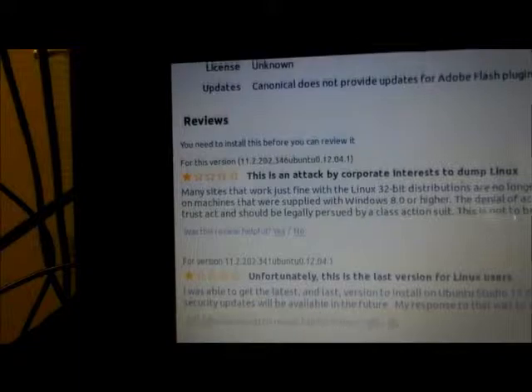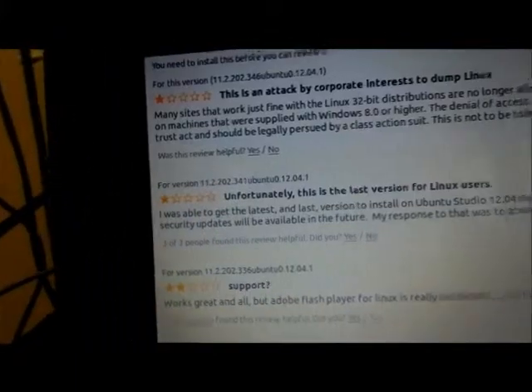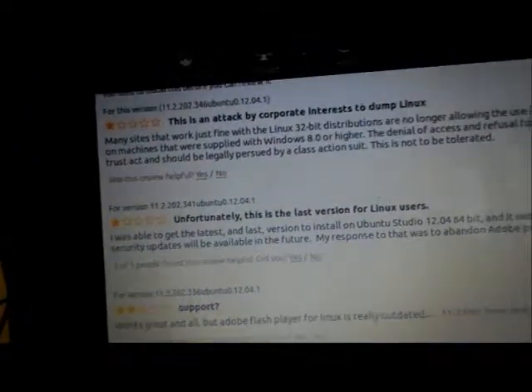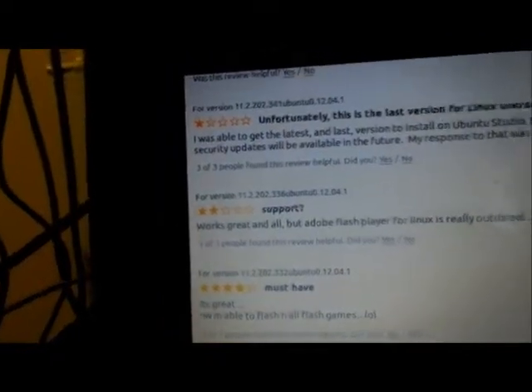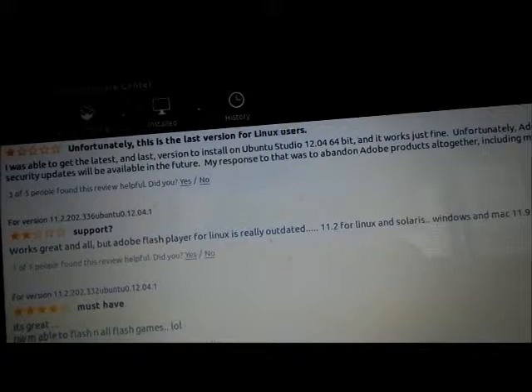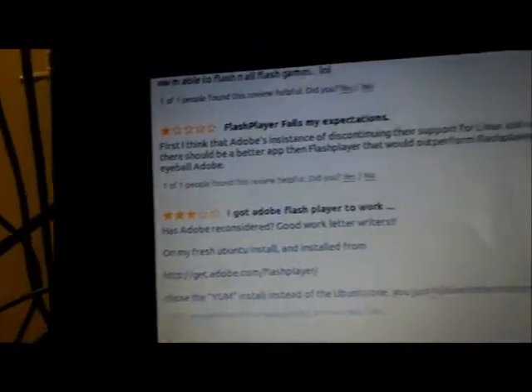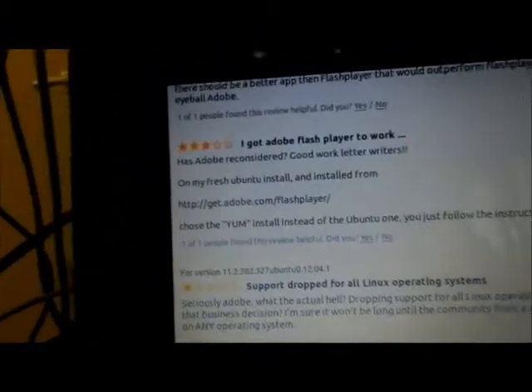Here are the add-ons and reviews. It says many sites work just fine with the Linux 32-bit distribution. Unfortunately, the latest version is not yet available for Linux users. You can read through the reviews for more context.